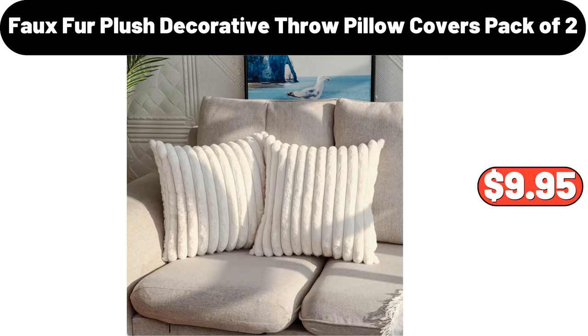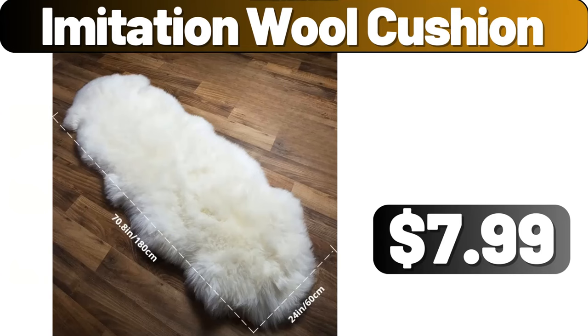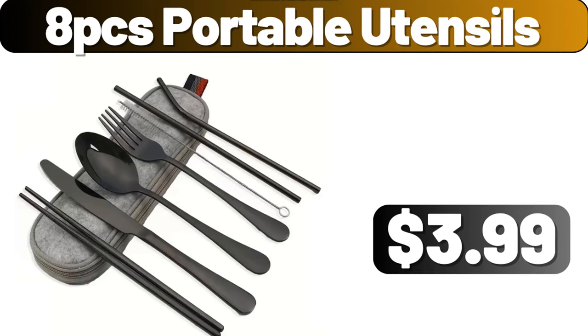Faux fur plush decorative throw pillow covers pack of two, $9.95. Electric dumpling maker, $18.99. Imitation wool cushion, $7.99. 8PCS portable utensils, $3.99.